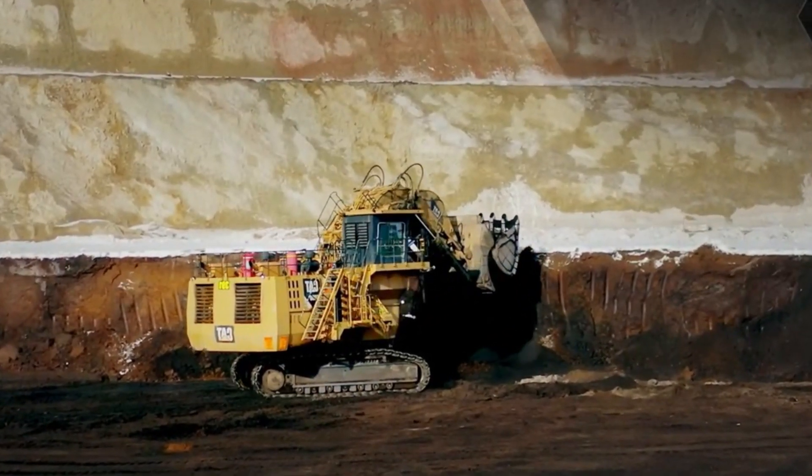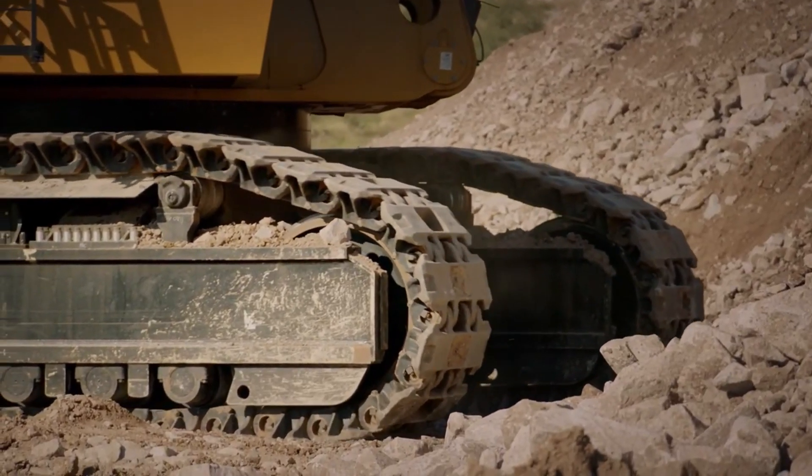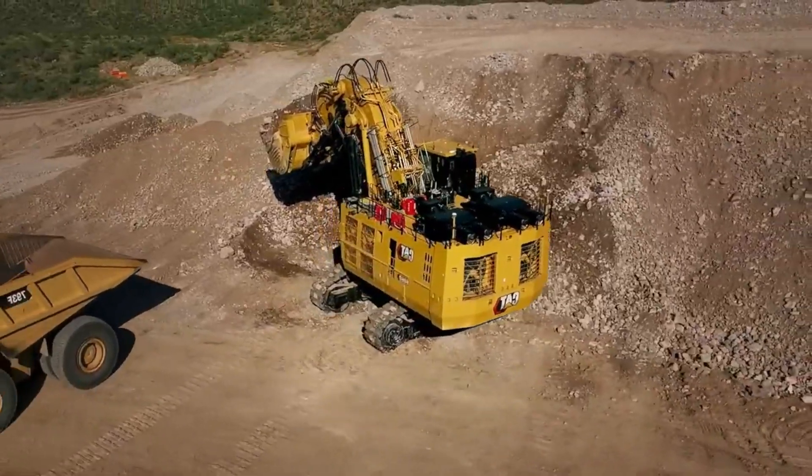With an empty weight advantage of at least 9 tons over electric drive trucks in its class, it ensures full payload capacity.